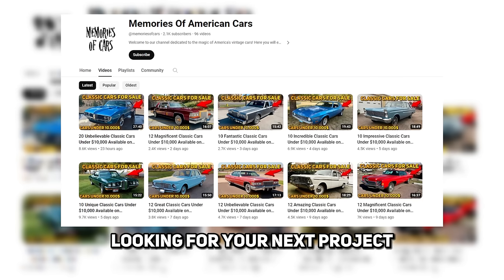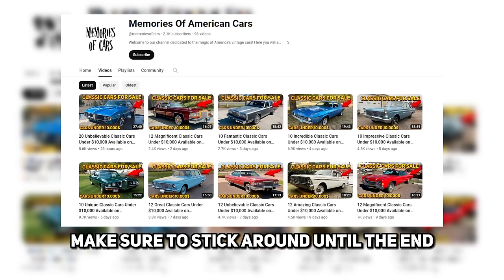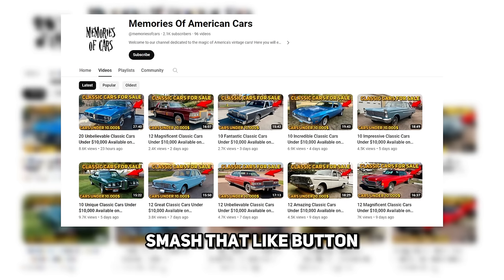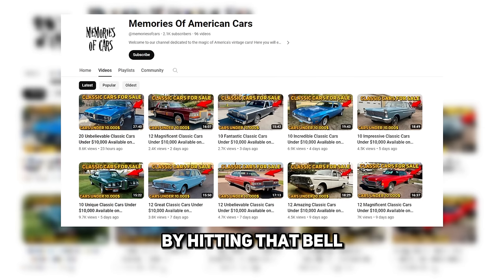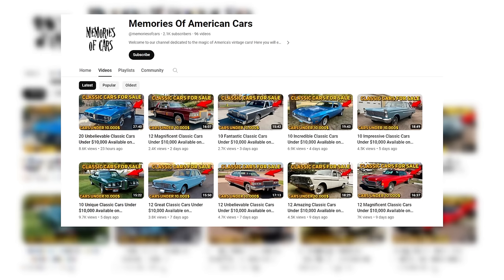So whether you're a collector looking for your next project, or an aspiring dealer searching for your first flip, we've got you covered with affordable automotive gold. Make sure to stick around until the end when I'll share my pick for the top value classic under $10,000. If you love classic cars as much as I do, smash that like button and don't forget to subscribe. By hitting that bell, you'll be the first to see all my newest videos where I expose the most profitable collectible cars online. Let's get started.